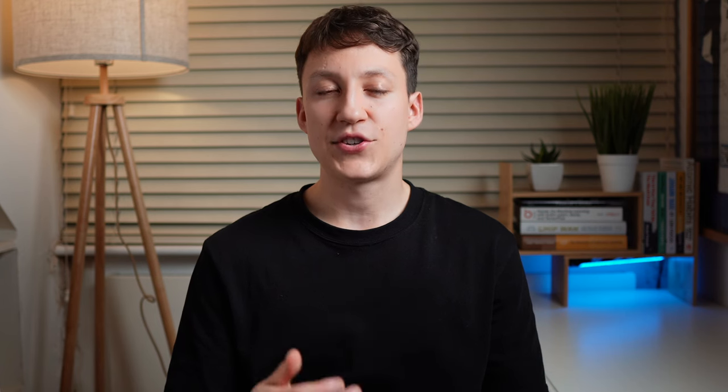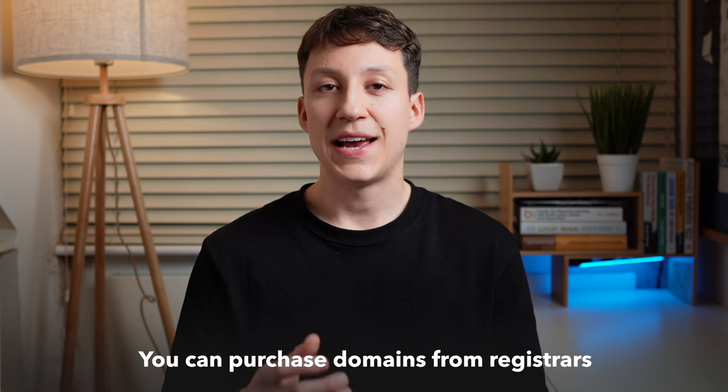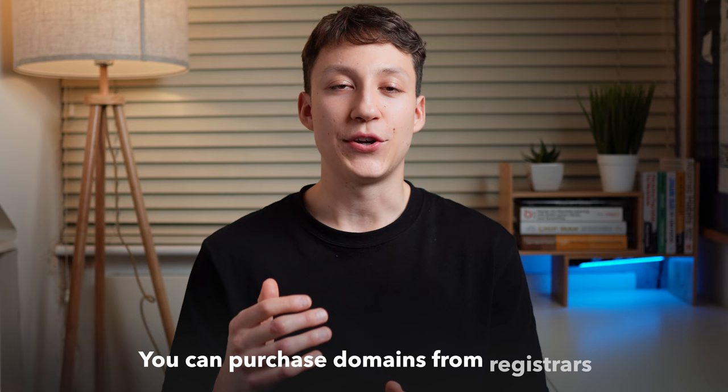If you don't know what a domain is, it's basically just a web address like eaglehowell.com, google.com, or medium.com, that points to a certain IP address where your website is hosted. You can purchase domain names through different companies known as registrars — verified companies by ICANN, which is the body that governs the internet, that allow you to sell domain names on their behalf. Google, Cloudflare, AWS, and many other big companies sell domain names.